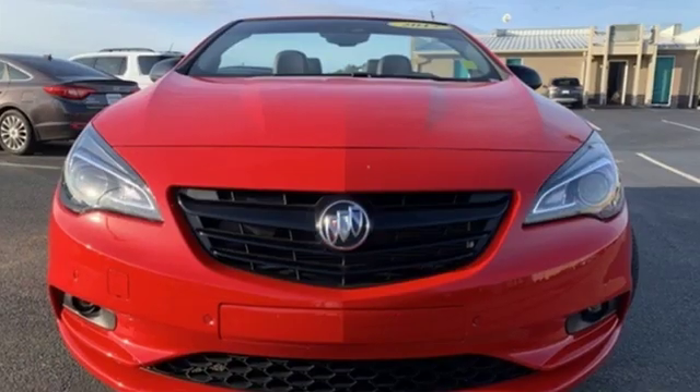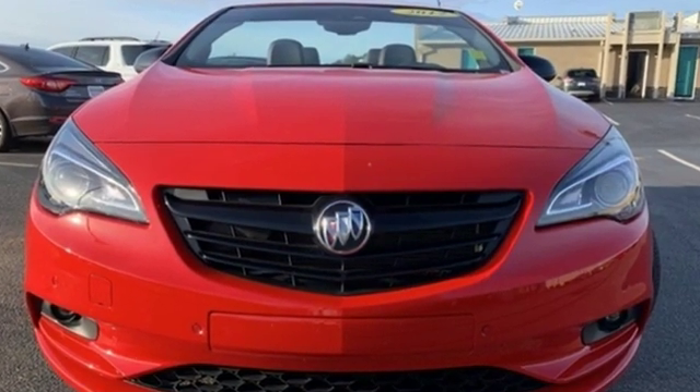Experience a different kind of luxury with a Buick. Experience it for yourself today.